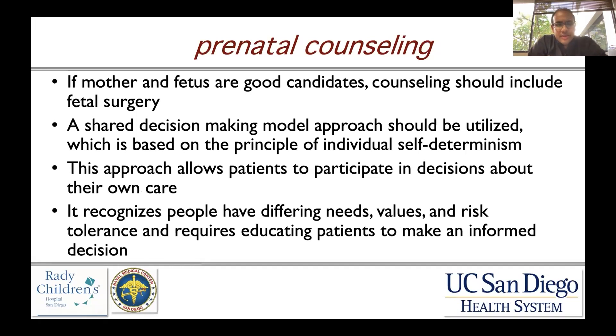Prenatal counseling, if mother and fetus are both good candidates, should include fetal surgery as an option. It's best to use a shared decision-making model, which really focuses on individual self-determinism. This approach allows patients to participate, understand their decisions, and have a voice in their own care. It recognizes that people have differing needs, values, and risk tolerance, so that an informed decision can be made.